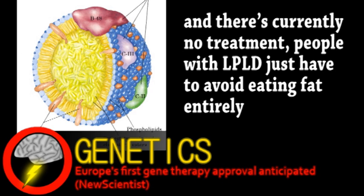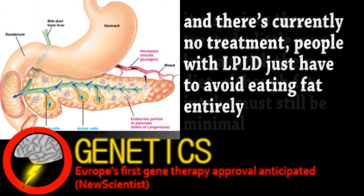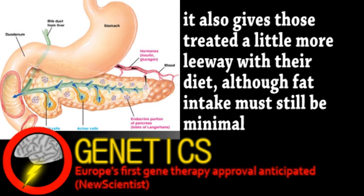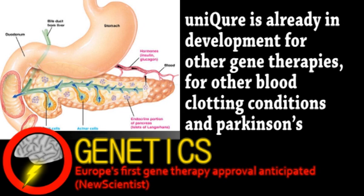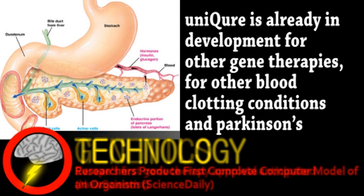The gene therapy only allows people to produce 5 to 10% of normal enzyme levels, but has been rigorously tested and decreases pancreatic pain by up to 60%. It's also proven long-lasting — people involved in a trial from six years ago are still showing positive effects. Approval is not totally guaranteed, but extremely likely following EMA's recommendation, and will hopefully begin a trend of helpful gene therapies becoming more common.